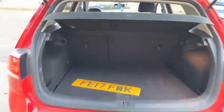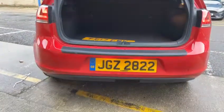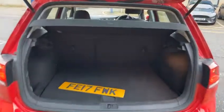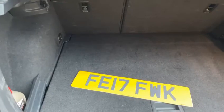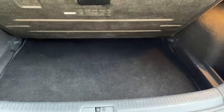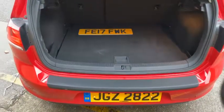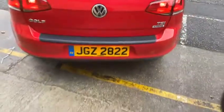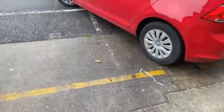Another thing to mention is this car comes with a private plate, which will be sold with the car and is valued at around £250. The original registration of the car is FE17FWK. If the owner did want to change it back to the original reg, that's entirely up to them, but it's always nice to get a private registration plate included in the sale.